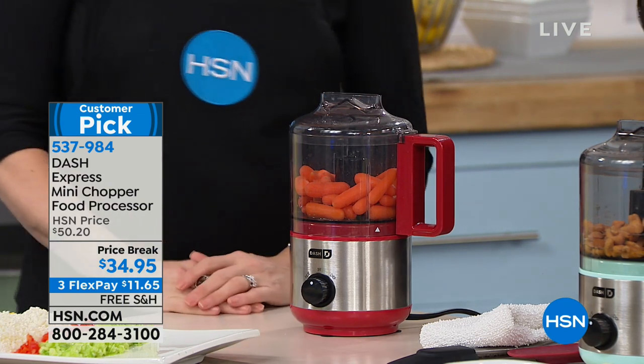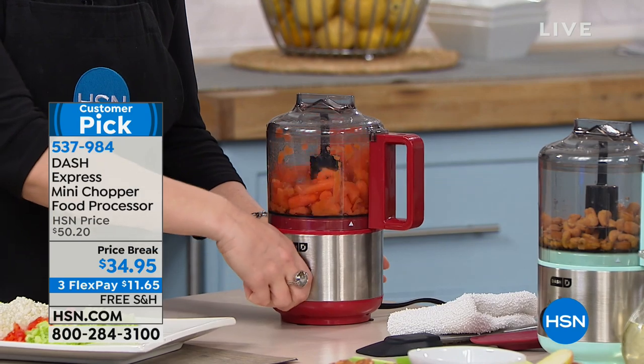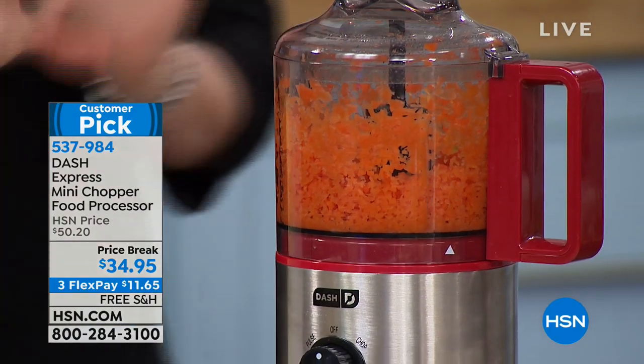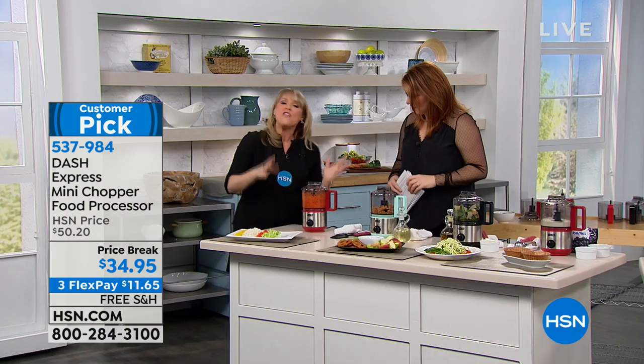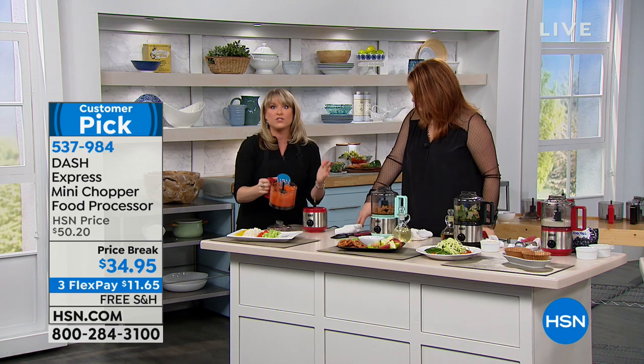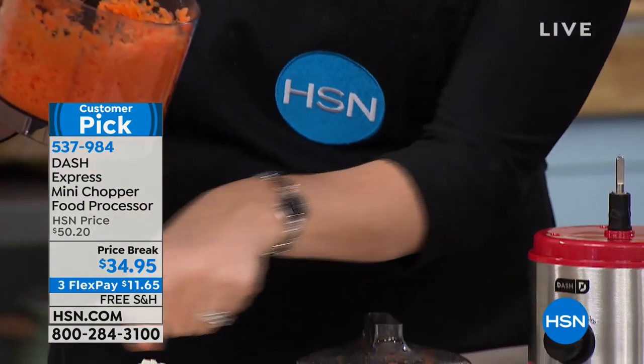Let's move on to our Dash Express Mini Chopper food processor. A lot of us have the big countertop food processor — 20-cup capacity — which is great for company but complicated with all the attachments. Dash has simplified it with a countertop unit that's a two-cup capacity. Whether you want to chop garlic, onions, salsa, marinades, or dips, it does it all in seconds. Dash's motto is 'unprocess your food' — they want to give you tools to make things easy.